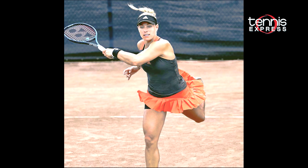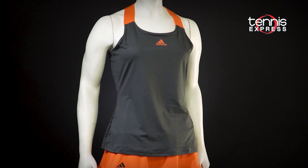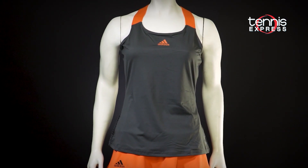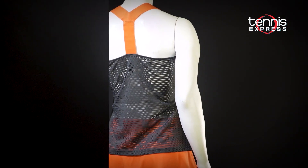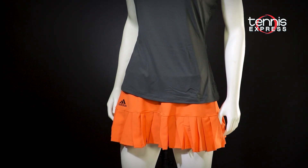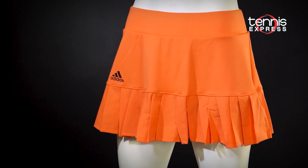Angelique Kerber had chosen the Prime Blue Y-back tennis tank. Classic, sleek, and simple — this one's very Angie. The print at the back is a fun update, and the pop of orange completes the look. Angie would have paired it with the solid-colored Prime Blue skort. The pleated hem uses irregular pleats to create a cool look for Angie.